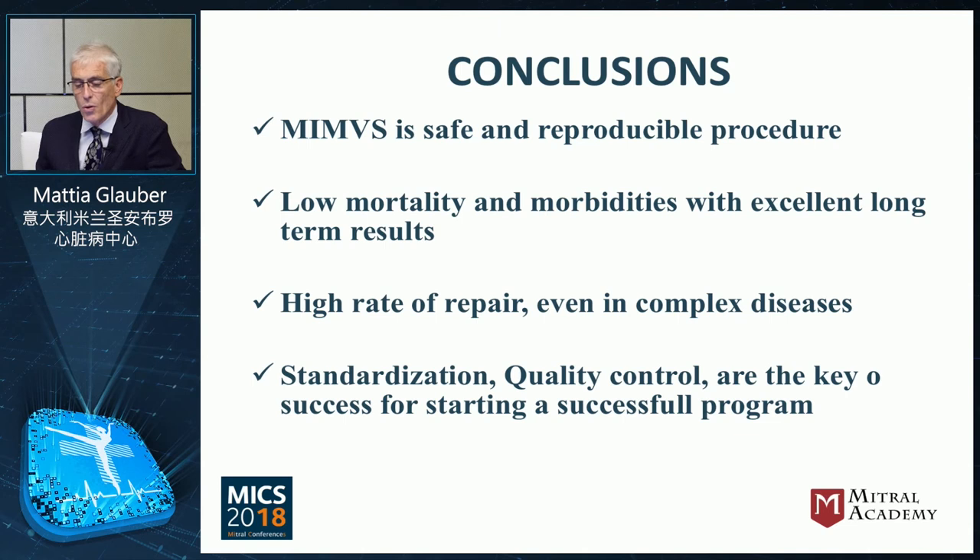Looking at all these aspects we have covered, we can conclude that minimally invasive surgery is a safe and reproducible procedure. It guarantees low mortality and low morbidity with excellent long-term results. Valves can be repaired at even a higher rate, not only in simple but also in complex diseases. Standardization of the procedure with good quality control are the keys to success in starting a successful minimally invasive program. Thank you very much.